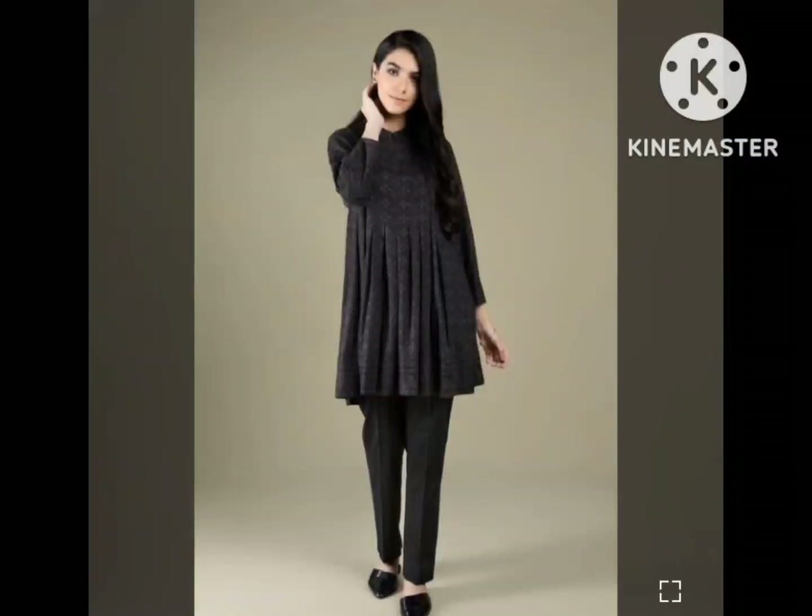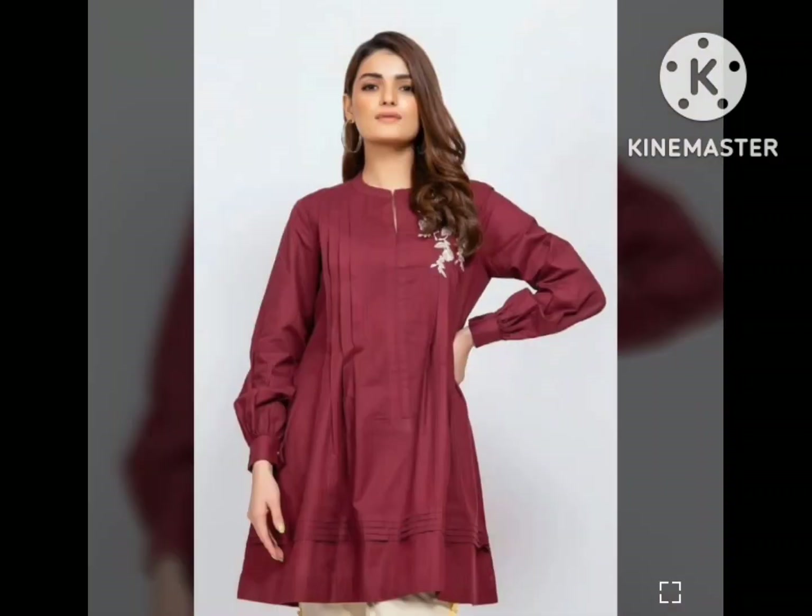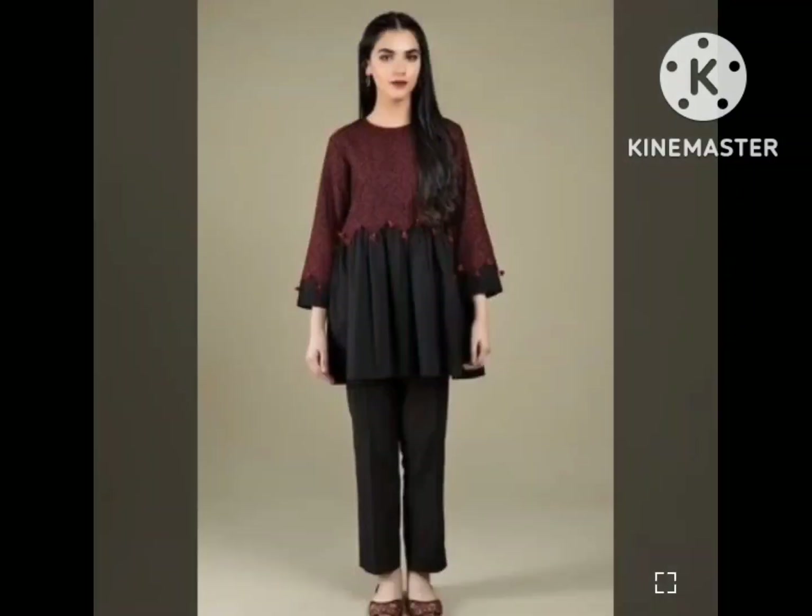Hello everyone, welcome back to my YouTube channel, Mariam's Creation. How are you all? In this video, you will see very good dresses because it is casual wear, and you can easily make these designs here.